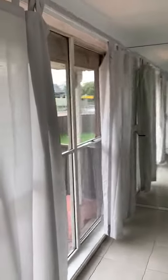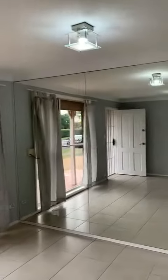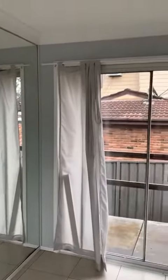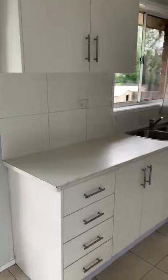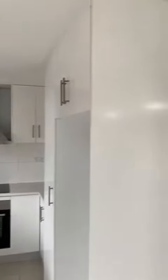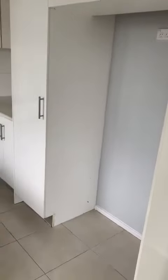Right through here is the main living room — tile throughout the house, timber flooring inside the bedrooms, mirrors throughout as well. Going alongside into the kitchen, here's the kitchen with an electric stove top and plenty of room for a nice sized fridge.